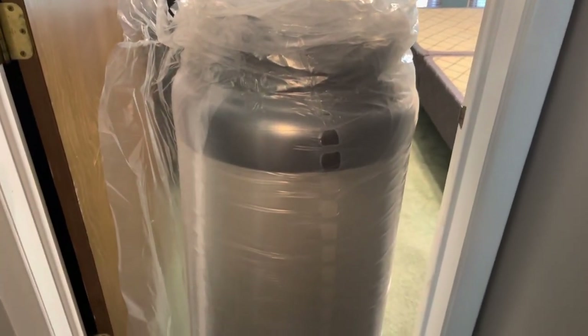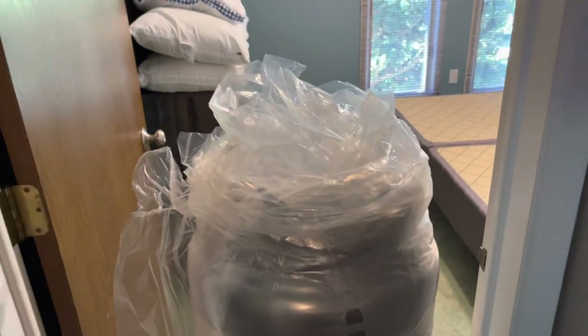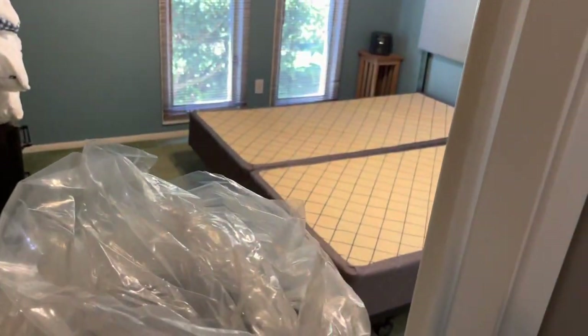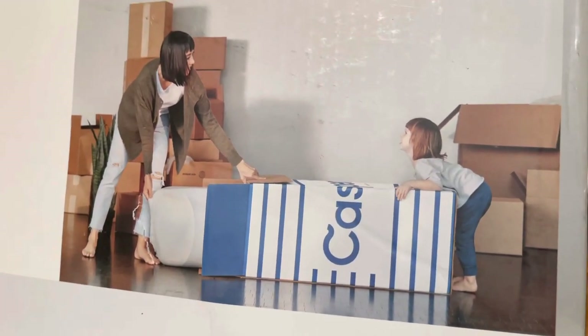Yeah, it's a little heavier than you think it's going to be. Being a foam mattress, you wouldn't think that a foam mattress would be 112 pounds. And when it's all compacted like that, it's kind of hard to move. Let's get this baby on top of the spring there. I hope mom's been doing her deadlifts, because that thing weighs 112 pounds.